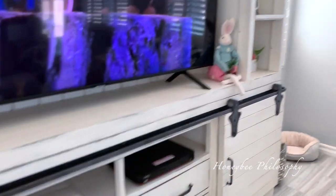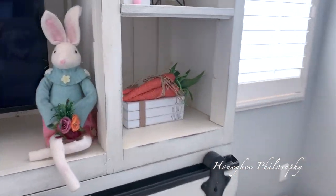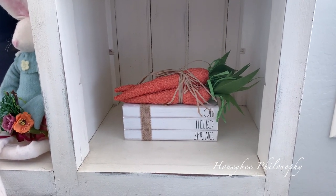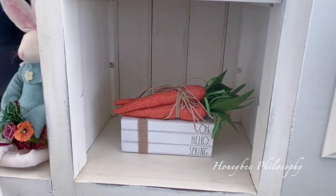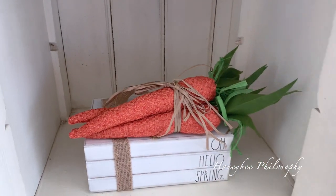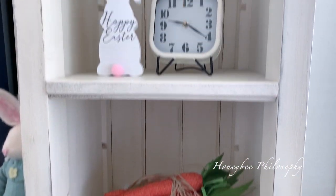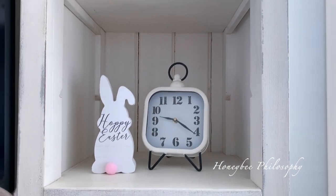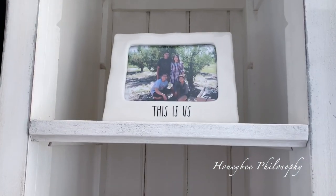On the other side, I have some spring little stack of books — or it's supposed to look like that. It's from Rae Dunn, it says 'Oh hello spring,' with a bunch of carrots that I got at Hobby Lobby. Pretty simple. And then we have this little piece there and another family photo.